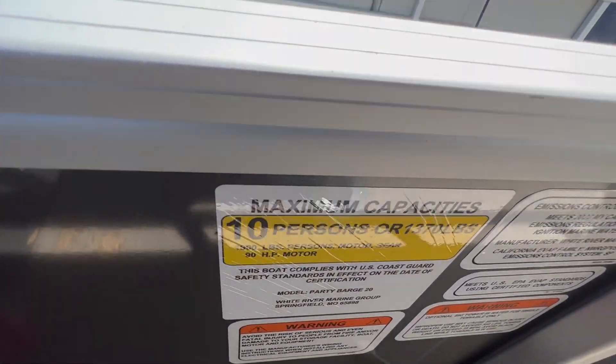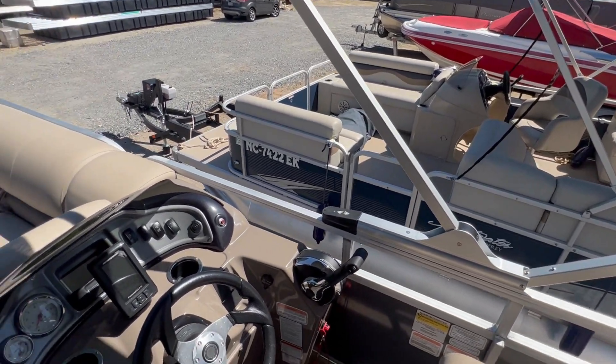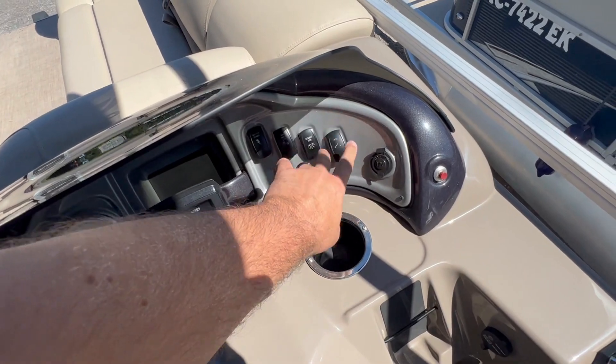This boat has a 10-person capacity. It has a power bimini top, which you can see there, controlled up here with the power top switch.